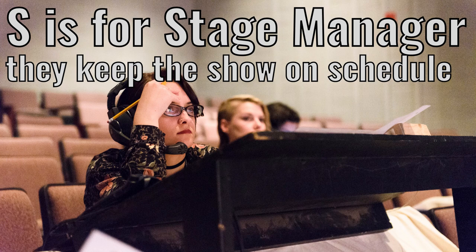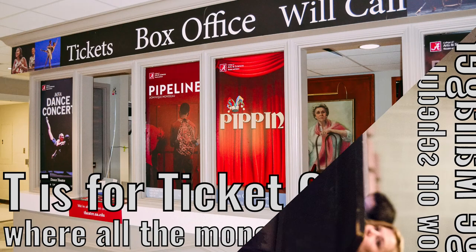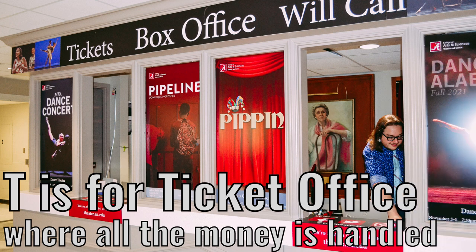They keep the show on schedule. T is for ticket office. Where all the money is handled.